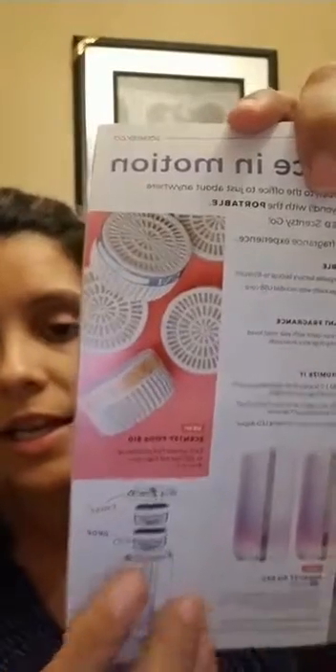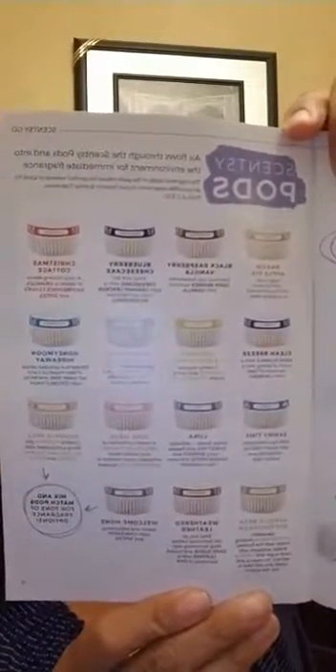The Scentsy Pods come in 15 different fragrances in a two-pack for $10. Fragrances include baked apple pie, black raspberry vanilla, blueberry cheesecake, Christmas cottage, clean breeze, coconut lemongrass, eskimo kiss, honeymoon hideaway, jammy time, luna, pink haze, pumpkin roll, vanilla buttercream, weather leather, and welcome home — all available for your portable Scentsy Go.